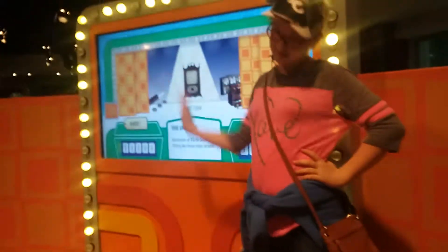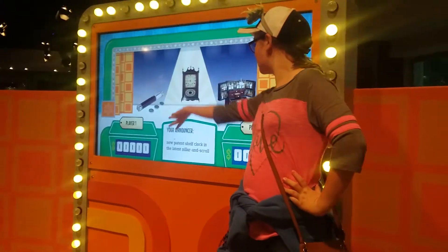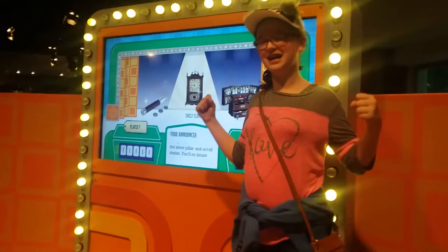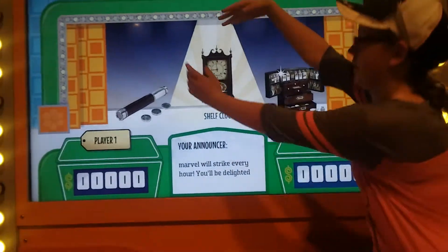Let's see what's in the 1825 showcase from the famous factories of Eli and Samuel Perry. We have this brand new patent shelf clock in the latest killer and strong design. You'll no longer have to rely on the sun to know the time. This marvel will strike every hour.